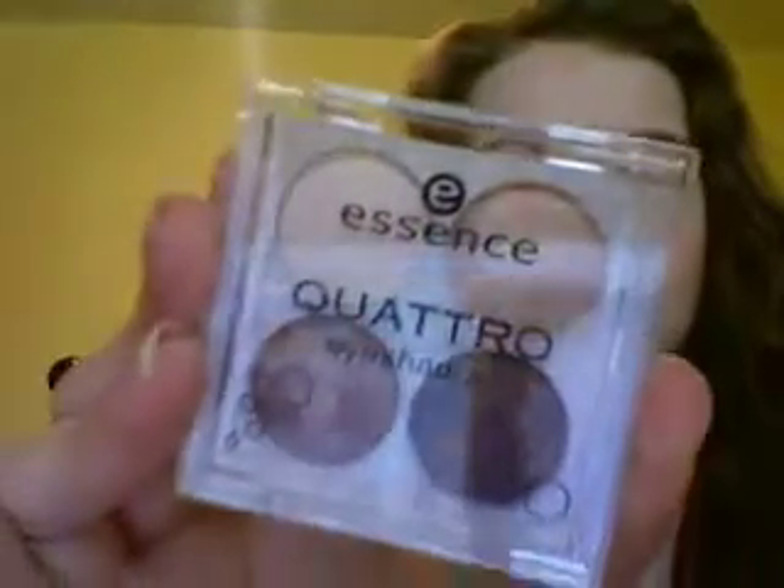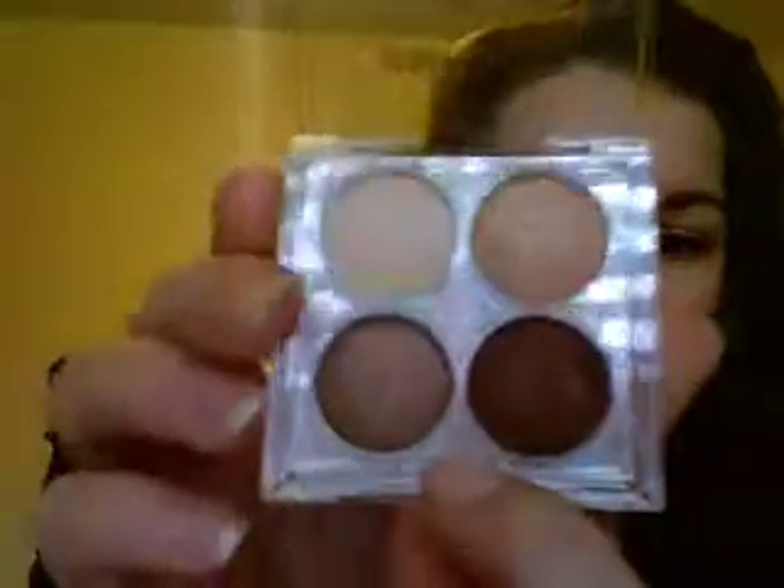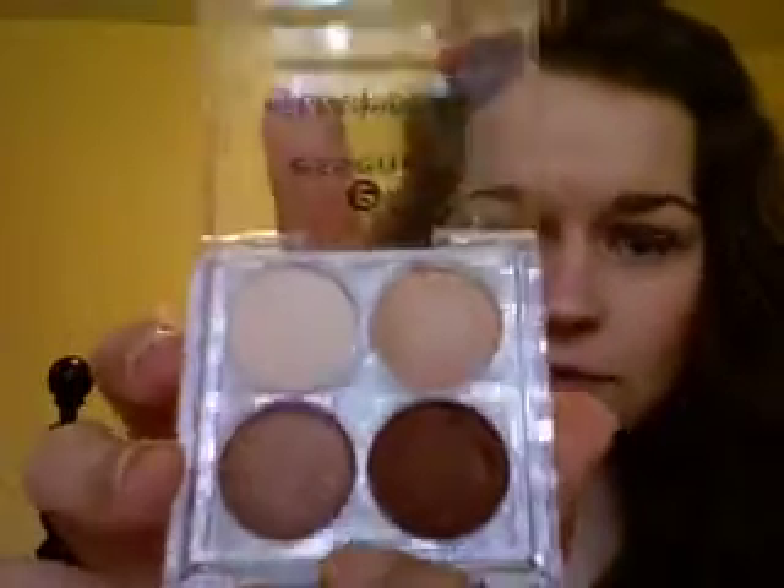And the next one I got is in number 01, Chow Bella. I really like this one because it's browns, and I'm very much a fan of brown eyeshadows because I have blue eyes and they help bring out my eyes. I've actually tried these eyeshadows, and I really like them. They're very pigmented, so I'll have to post a review on all of this stuff.